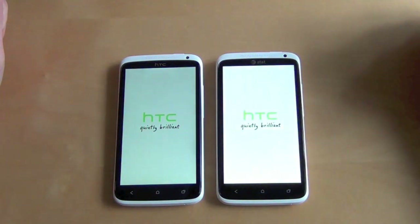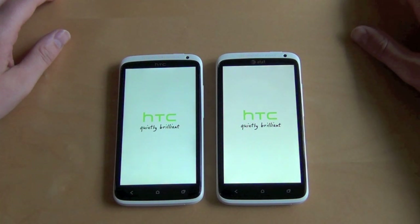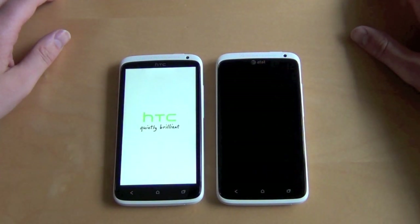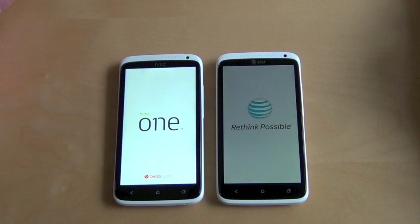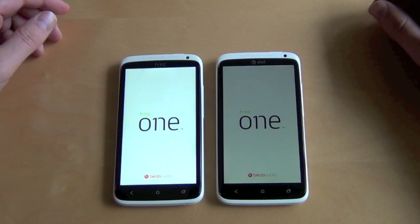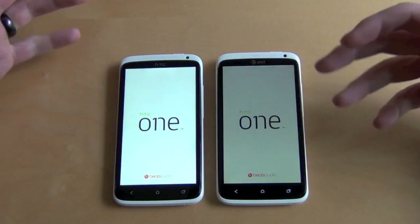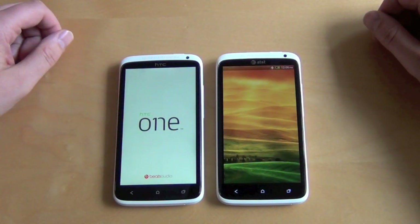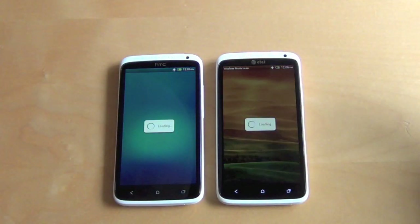The Tegra 3 started up a bit faster — I pressed those at the exact same time. The AT&T version has an extra boot sequence because it's AT&T, which could slow the boot time, we're not really sure. So far the Tegra 3 is a little bit ahead, but the Snapdragon could come from behind and catch up. You never know. Actually, look at that — the AT&T one just jumped ahead. The Tegra 3 has been stuck at this screen. I also have tons of media stored on this one.